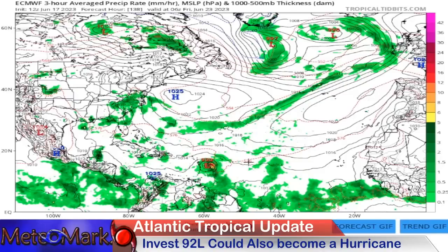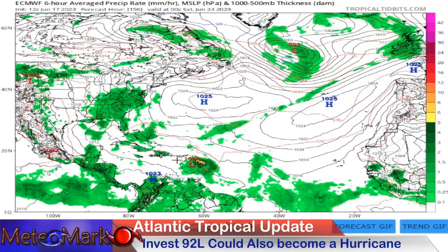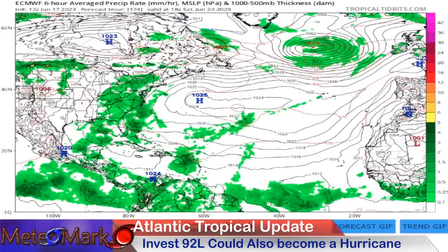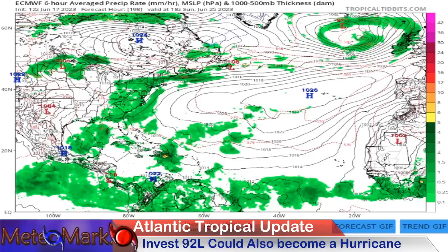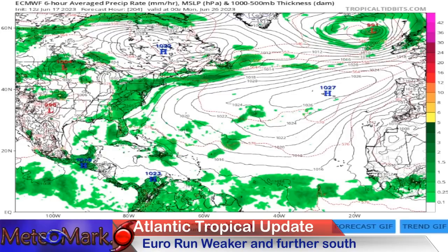Continuing with this system towards the west, the Euro is indeed keeping this weaker and bringing it towards the central Lesser Antilles. For the Caribbean, the system starts to slow down, and another area of high pressure across the western Atlantic helps restrengthen the high and the system moving into the eastern Caribbean. The system does start to weaken as it reaches the island of Hispaniola.